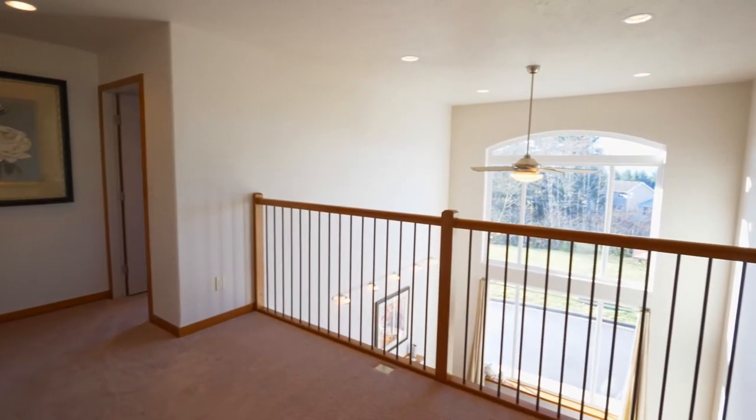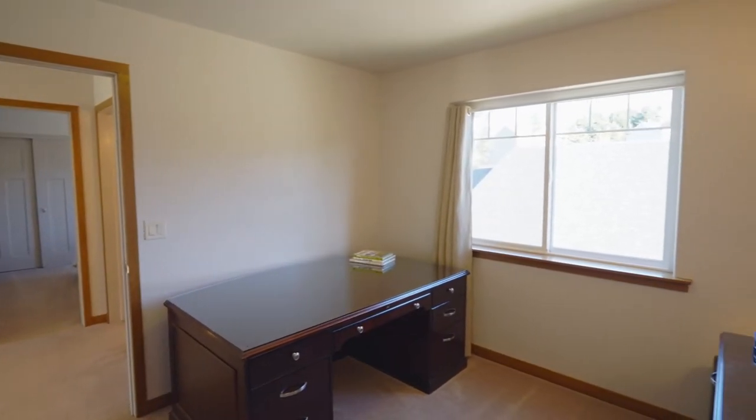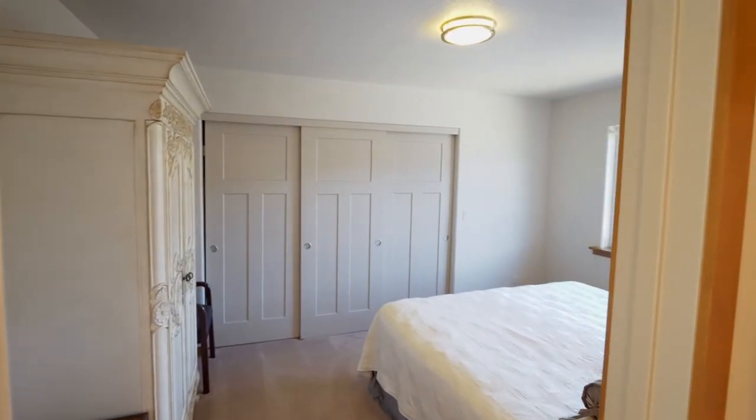This home is just minutes to quiet beaches, amazing seafood markets, and some of the best hiking on the coast. And it's just an hour and a half to wine country and Portland.